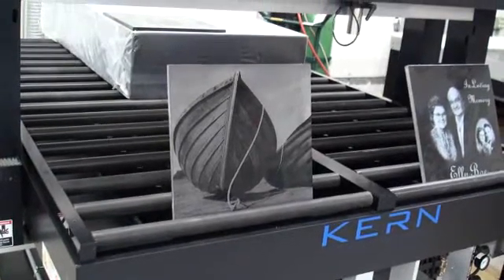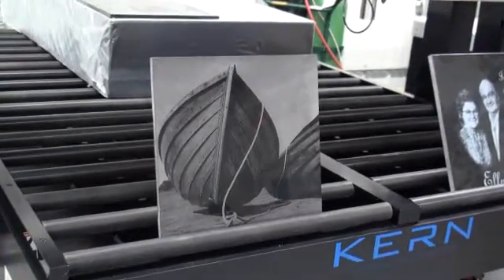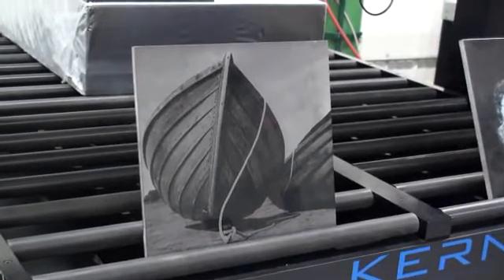Here's some marble etched with the laser system, and here's some granite.